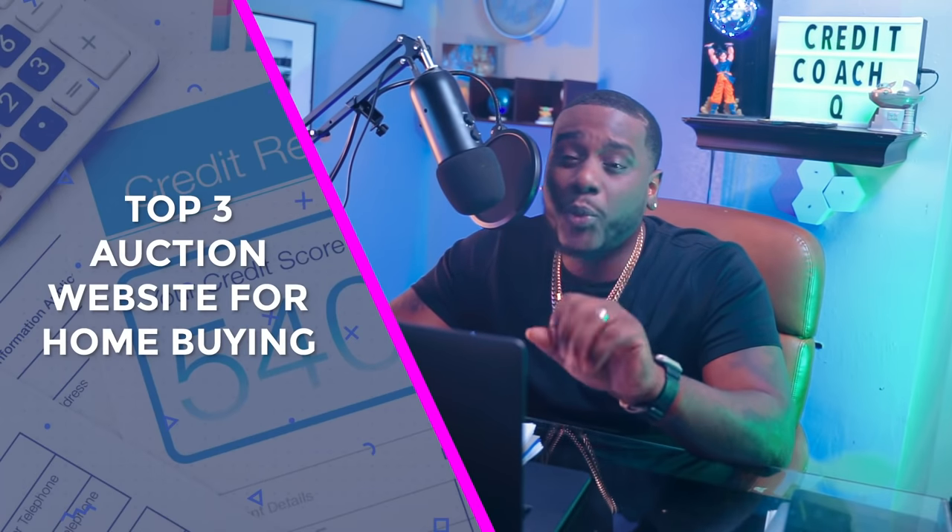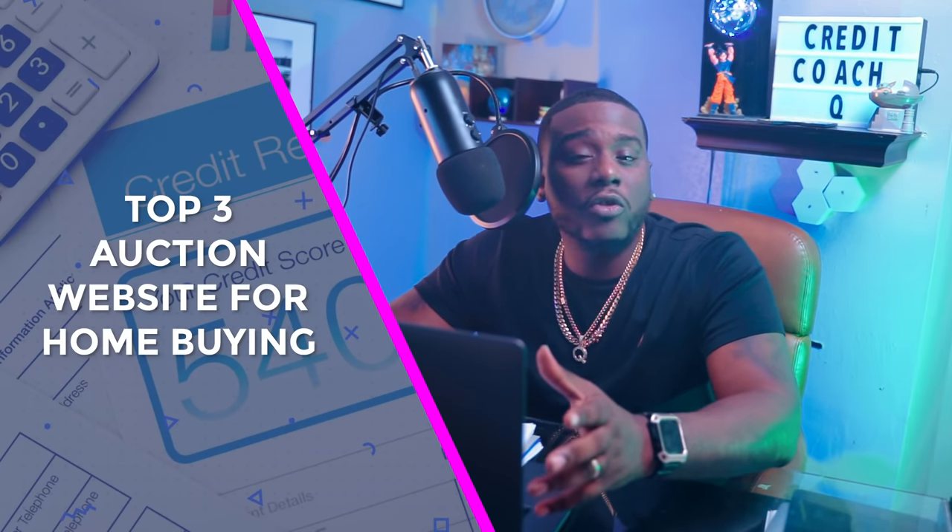Do you want to buy cheap auction-off properties but don't know where to start? In today's video, I'm going to show you my top three auction websites that you can go to to find auction-off properties. Stay tuned.